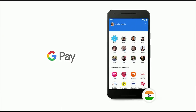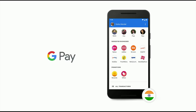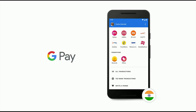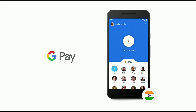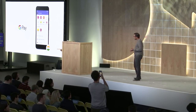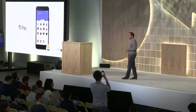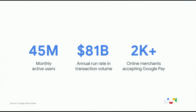As Google Pay has expanded globally, we've worked to customize the app and provide locally relevant features and experiences. A great example is India, where Google Pay launched with support for UPI — the unified payment interface that allows for instant bank-to-bank transfers. Users in India can use Google Pay to send money to friends, pay utility bills, recharge mobile plans, and pay on their favorite sites and apps. We've seen tremendous adoption, with over 45 million monthly active users, $81 billion in annualized transaction volume, and over 2,000 online merchants accepting Google Pay in India alone.